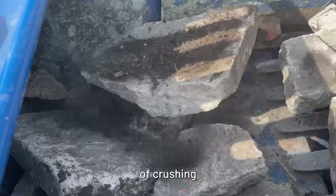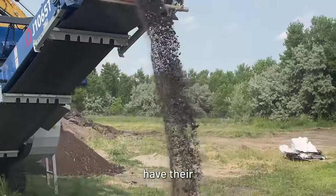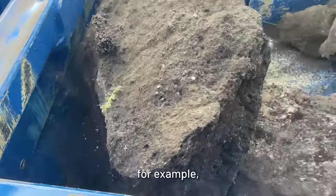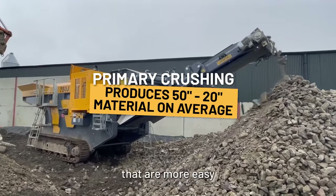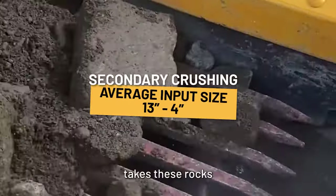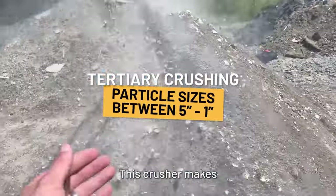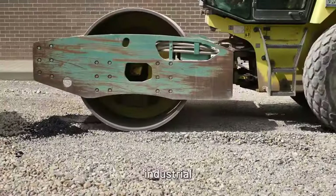The three main stages of crushing are primary, secondary, and tertiary, all of which have their own benefits. Primary crushing involves taking huge, oversized pieces of rock — for example, boulders from a quarry — and breaking them down into smaller, medium-sized pieces that are more easy to handle. A secondary crusher takes these rocks and breaks them down even further before they are finally passed to a tertiary crusher, which makes an even finer product that can be used in various industrial projects.